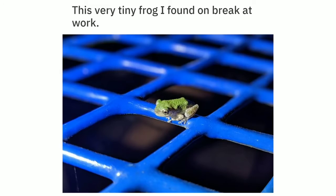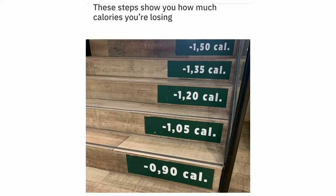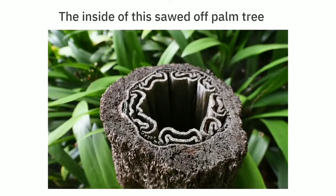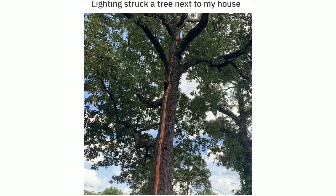This very tiny frog I found on break at work. These steps show you how many calories you're losing. Roof shingle art in my neighborhood. The inside of this sawed-off palm tree. Lightning struck a tree next to my house.